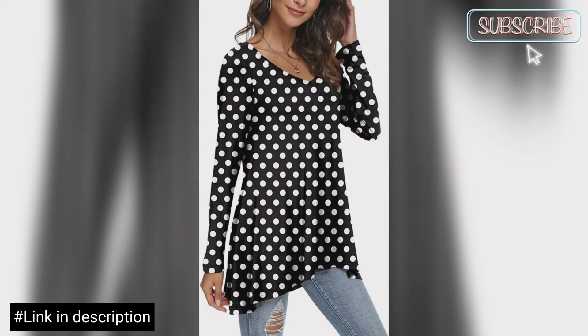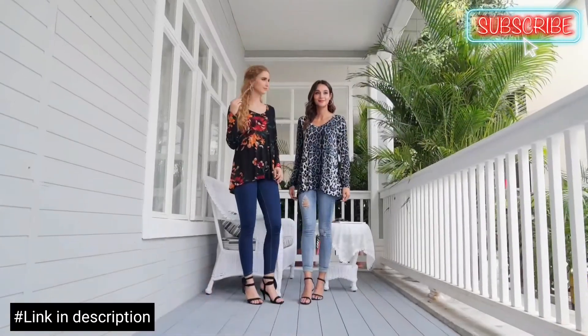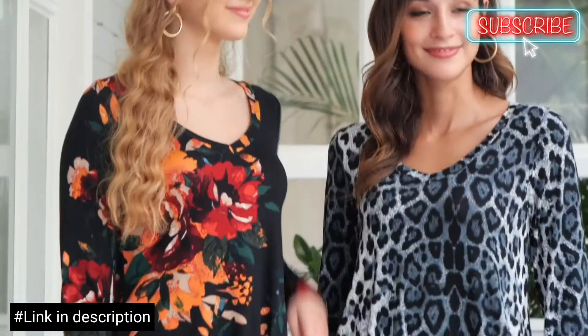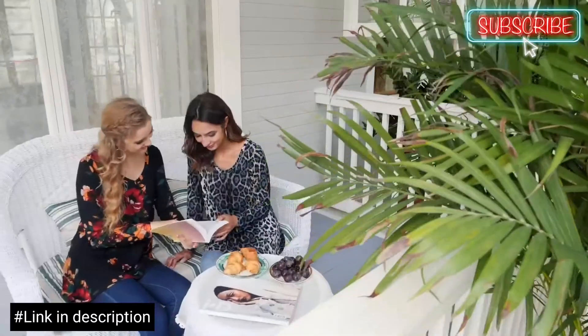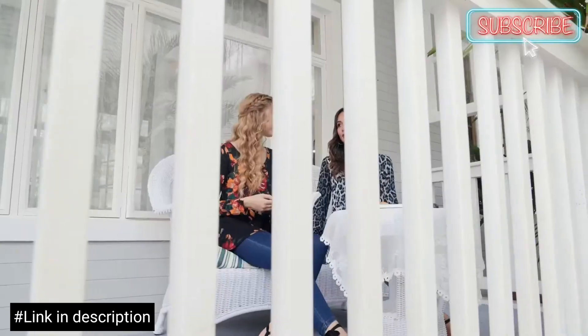These tunics have enough length and nice coverage in the hem. They are great with skinny jeans or leggings, jeans, chiffon cardigans, coat, jacket, or a pair of yoga pants.